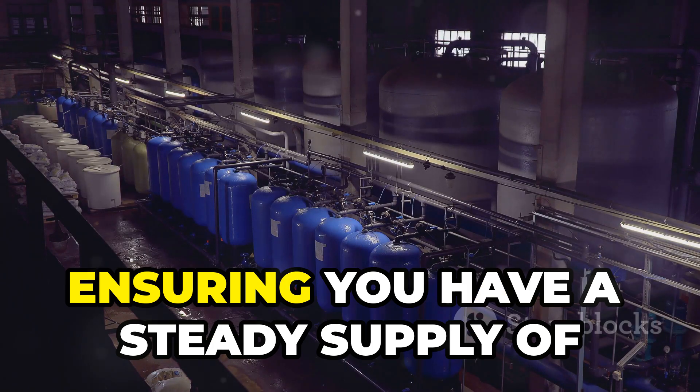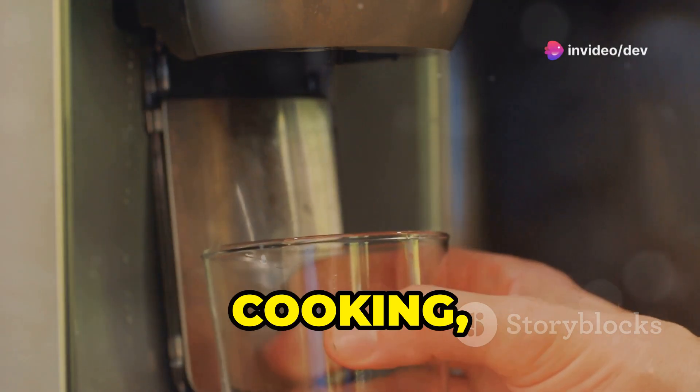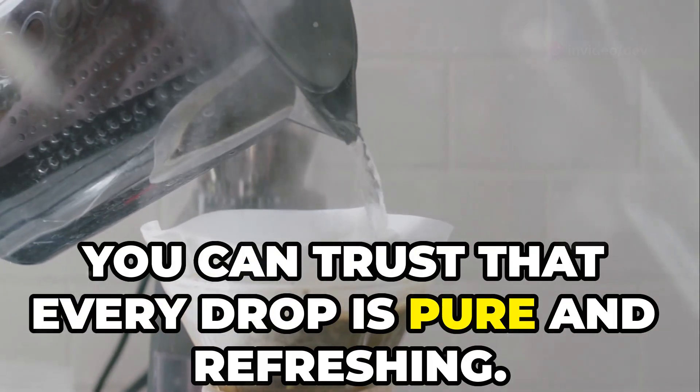This purified water is then collected in a storage tank, ensuring you have a steady supply of clean water ready for drinking, cooking, and all your daily needs — even making your morning cup of coffee. With reverse osmosis, you can trust that every drop is pure and refreshing.